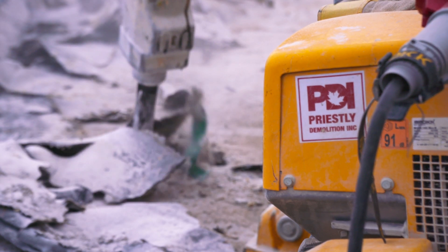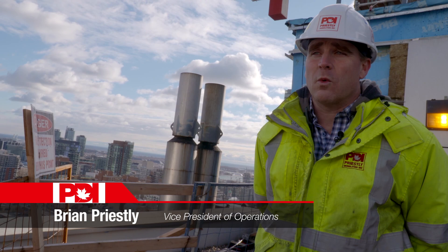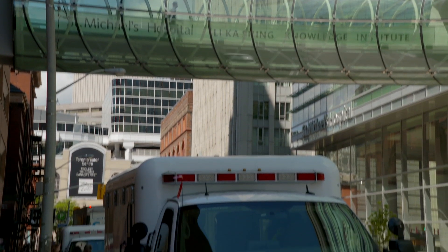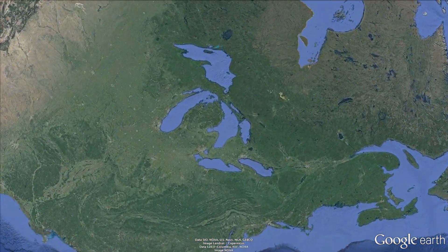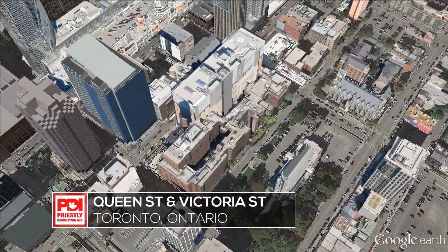This is one of the most challenging jobs we have at the moment. The equipment, the manpower, the working hours — everything. You can imagine we're faced with every obstacle possible here. And the challenge is compounded by St. Michael's Hospital's location in the heart of Canada's busiest city, near one of its busiest intersections.